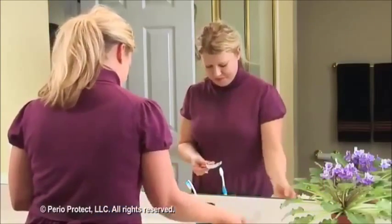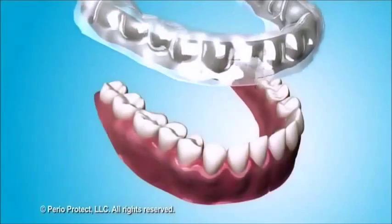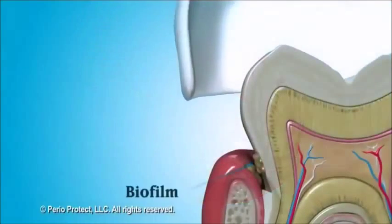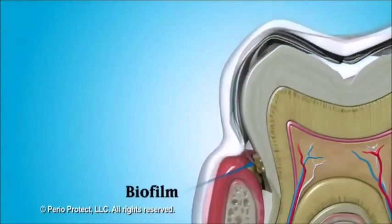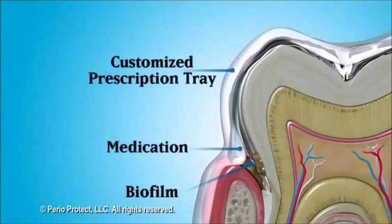The Perio Protect method has a way around this obstacle. The method includes a specially designed prescription tray that is custom made for your mouth, so that medication can be placed into the pocket, the site of the infection. The design of the tray prevents medication from being quickly washed away.